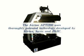The Kirtas APT1200 uses thoroughly patented technology developed by Kirtas, Xerox, and PARC. Let's take a look at the unique patented features and functions of this revolutionary product.